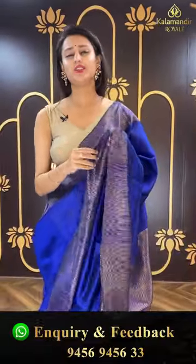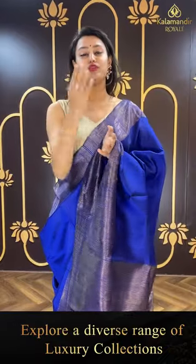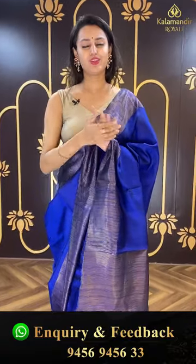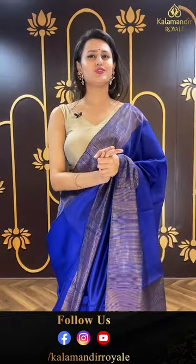Girls, are you loving it? Are you liking it? Do leave comments and let me know on the Kala Mandir Royal page! I'm here to talk with you all, to answer all your queries and questions. Whatever you need to ask me, feel free — let's talk, let's interact! I'm virtually connected to you all.